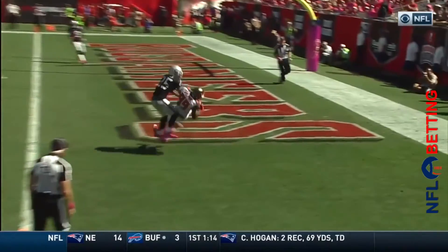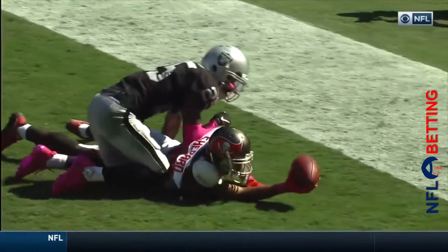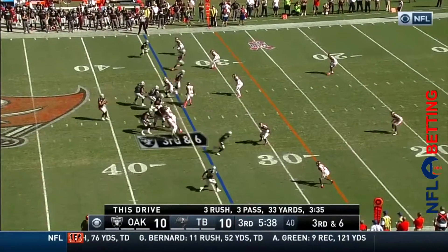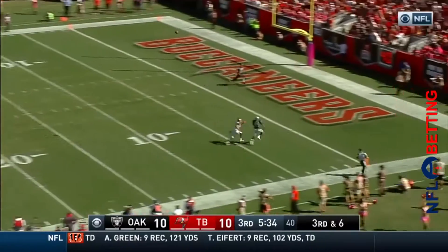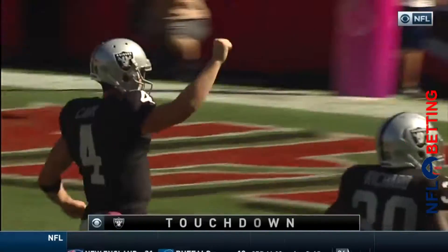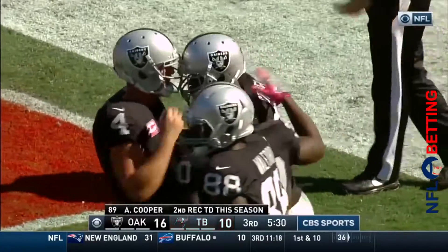What a catch! Remember, we're talking about a converted quarterback here — a guy that was a dual threat quarterback at LSU. Third down and six, looking deep for Cooper — separation! Touchdown! Amari Cooper! A 34-yard score and the Raiders take the lead.